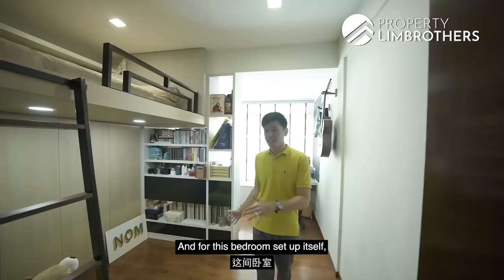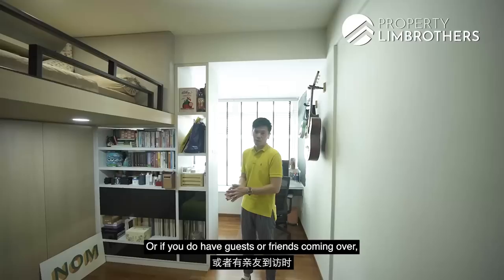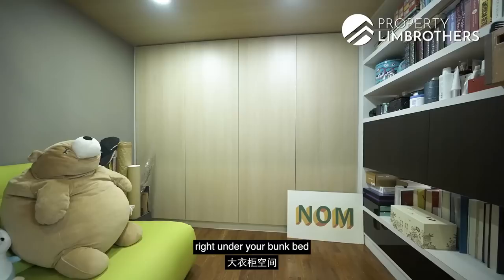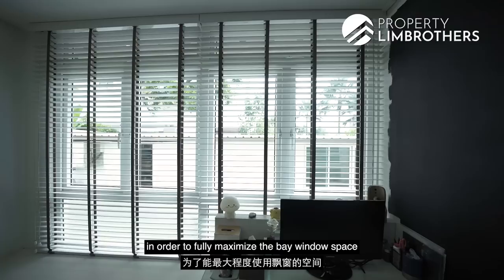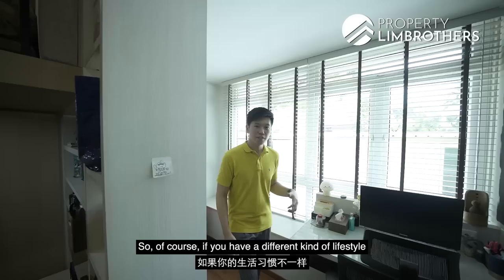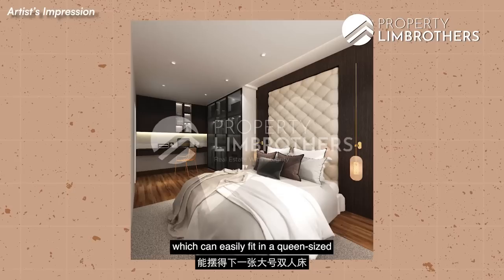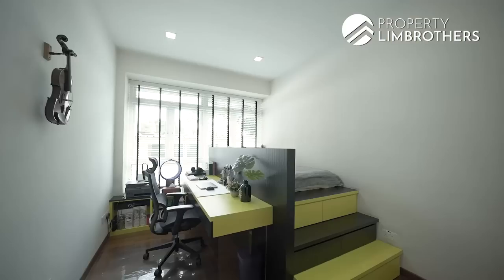Heading into the first common bedroom, the flooring is done in parquet. The setup features a loft bed with empty space underneath usable as a study area or for guests to lay an extra mattress. There are four large panels of wardrobe space right under the bunk bed, along with display shelving. To fully maximize the bay window space, the owners have done up a study area, with a cozy corner segmented by a bookshelf. If you prefer not to climb a loft, you can remove the current fixtures and convert this into a regular bedroom that easily fits a queen or king size bed with side tables and dresser.